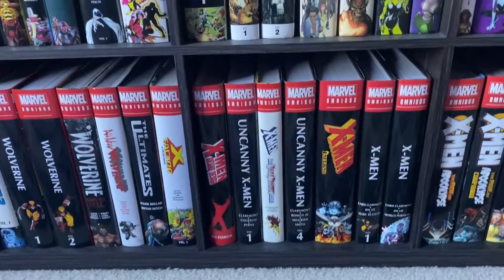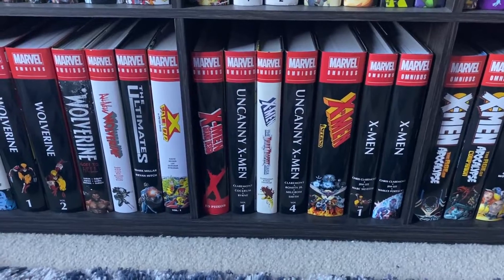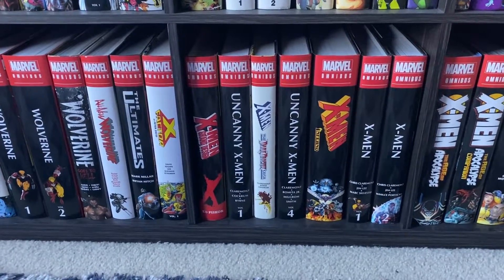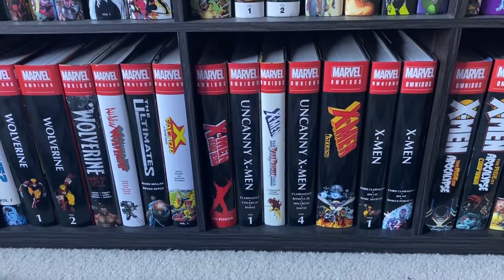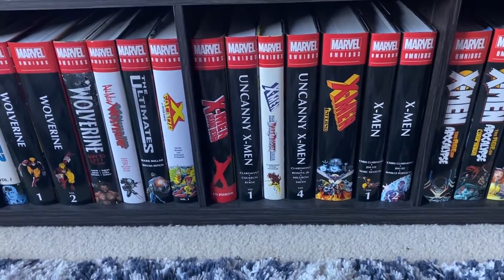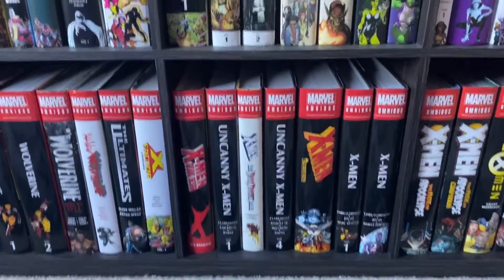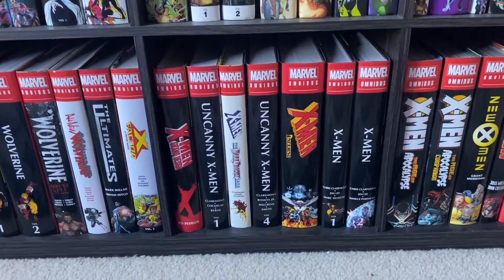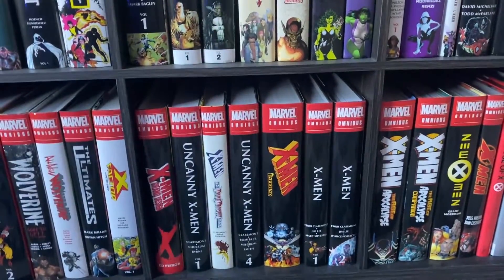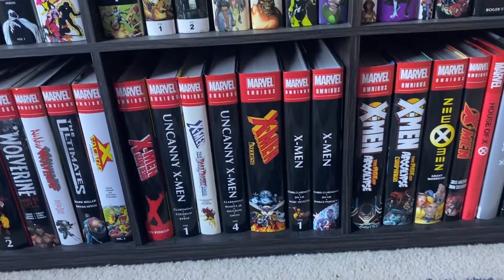Then we have Chris Claremont's Uncanny X-Men volume one — obviously fantastic. Do I need to say? It introduced the most iconic X-Men team ever and some of the most popular comic book characters of all time. Then we have X-Men: The Dark Phoenix Saga, which is kind of acting as a volume two for me right now since I don't have the actual volume two. I don't quite know why this omnibus exists, and I don't know what I'm going to do with it — maybe give it away on the channel when I get the volume two. Then we have Uncanny X-Men Omnibus volume four — I'm missing three as well — but the original Claremont run is just fantastic.